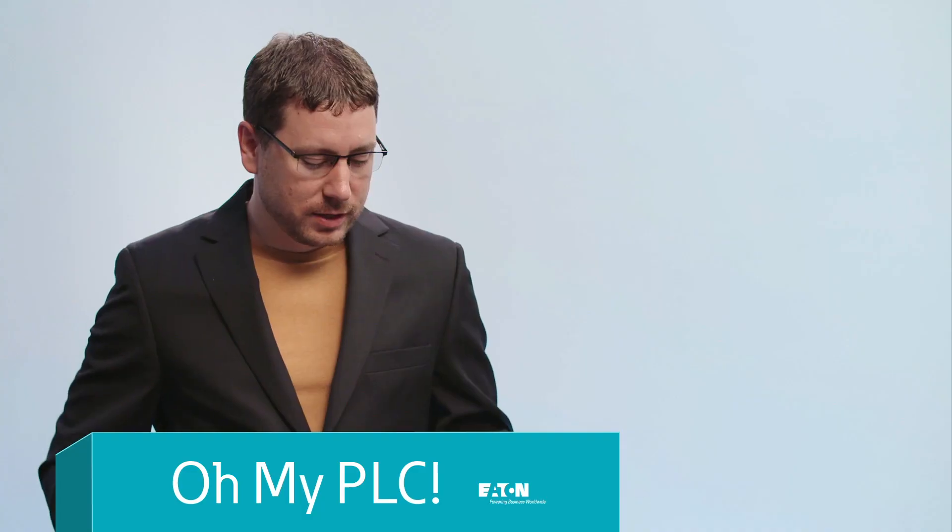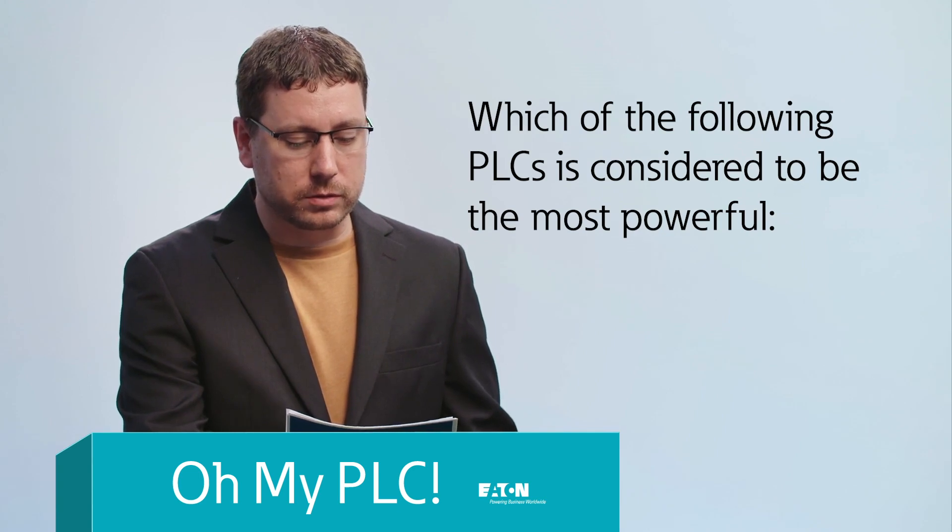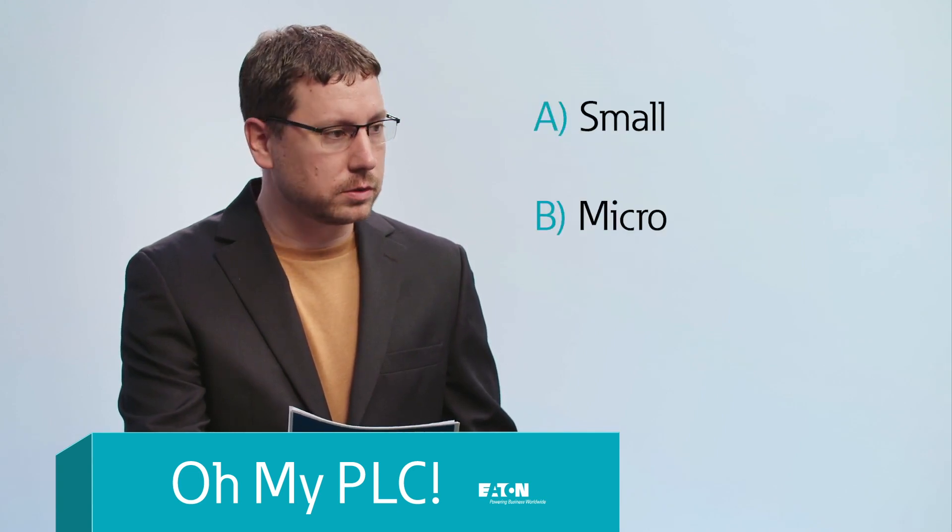Let's get to the question. Which of the following PLCs is considered to be the most powerful — small, micro, or nano? This is a tricky one. Take your time to think it through before answering.